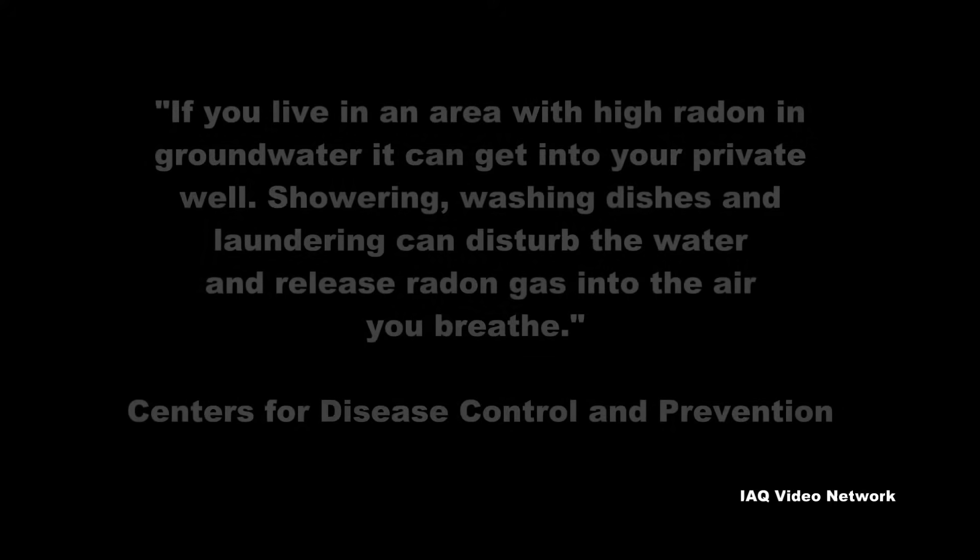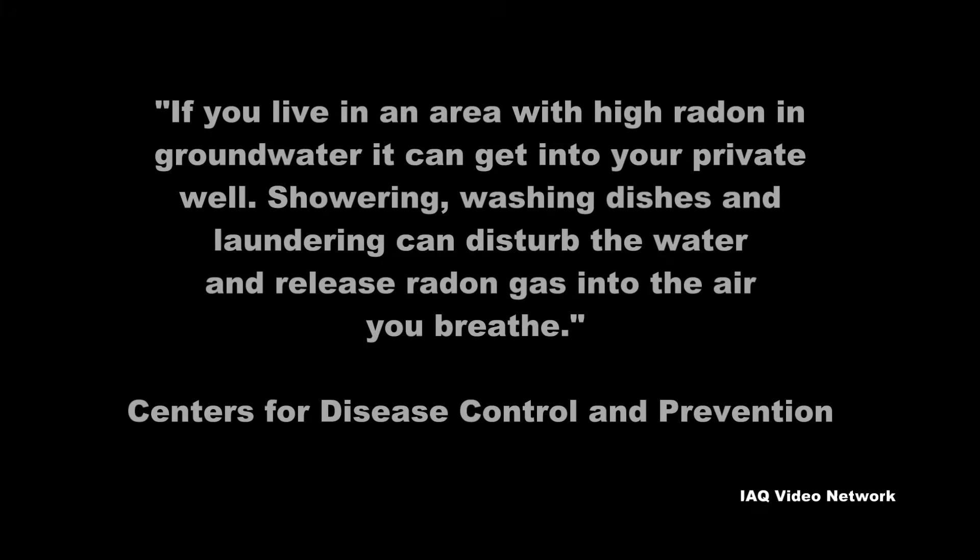If you live in an area with high radon in groundwater, it can get into your private well. Showering, washing dishes, and laundering can disturb the water and release radon gas into the air you breathe.